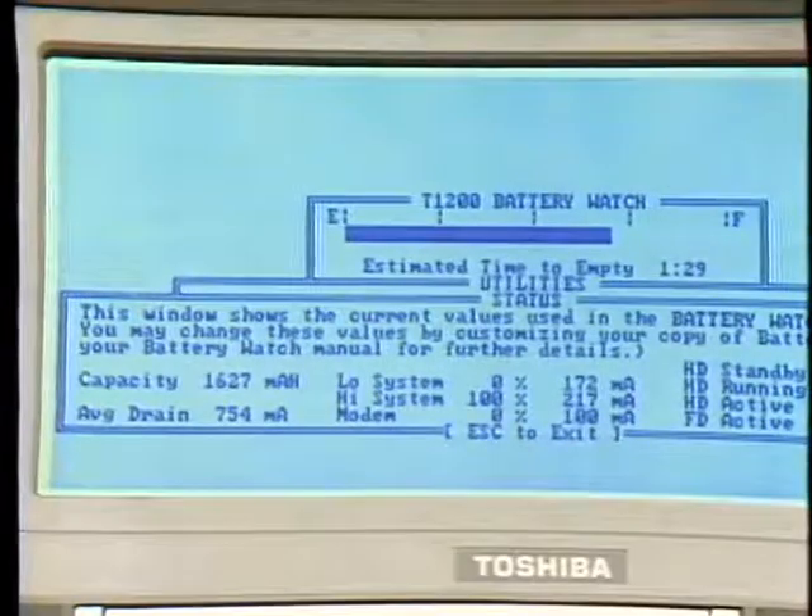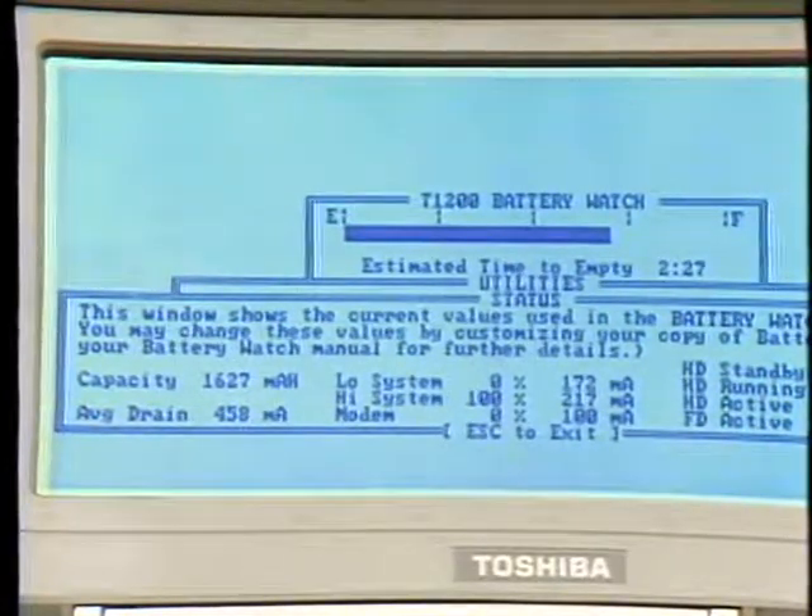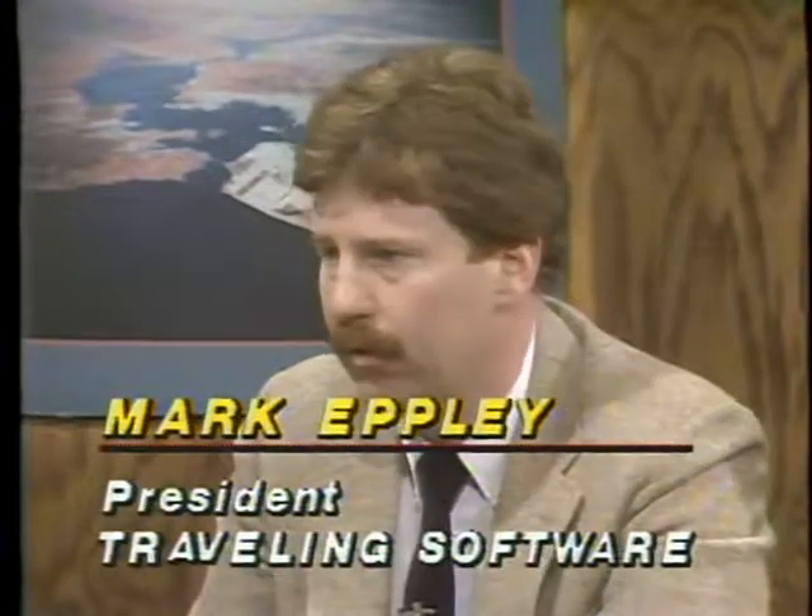Battery Watch is sensitive to your particular machine and your particular use — it's constantly changing. For instance, this has a hard drive, and if I flip the switch to turn the hard disk off, you see the time goes up in hours and minutes. Now, are two batteries going to have exactly the same discharge characteristics? No — every battery has different amp-hour ratings. But you can adjust Battery Watch to compensate for that, and you get up to 99% accuracy.